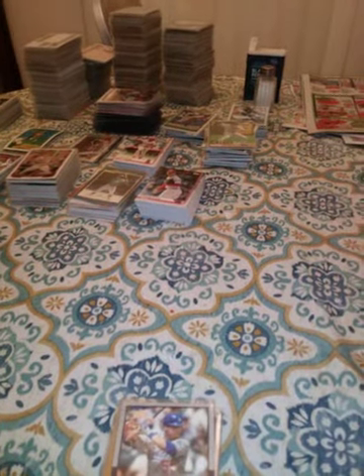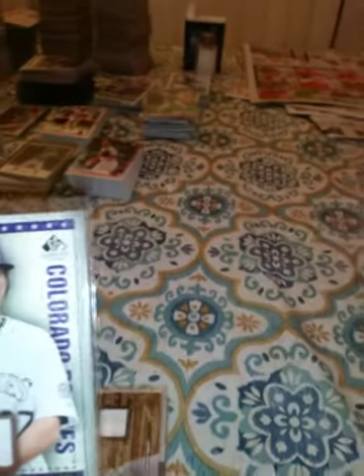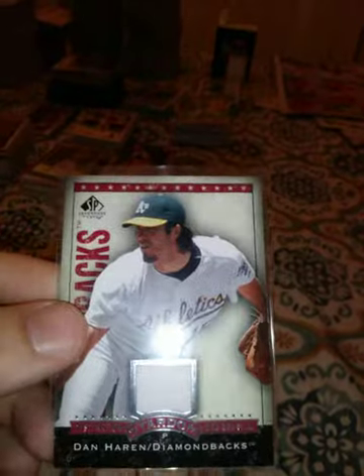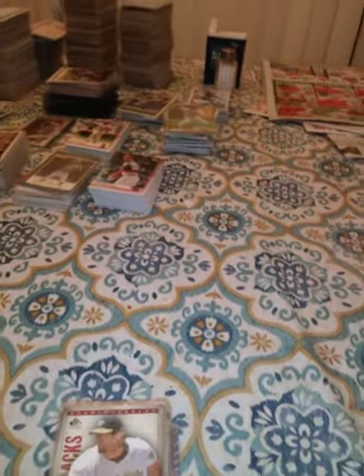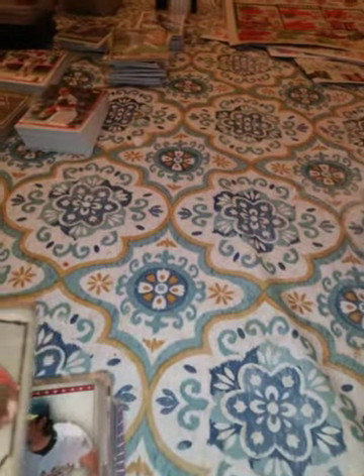This is a 2008 Upper Deck Jason Bay game jersey. This is a 2008 SP Legendary Cut Garrett Atkins. This is a 2008 SP Legendary Cut Dan Heron — none of these are numbered. This is a 2008 Brandon Webb SP Legendary Cut; this one is a little different — this is Destined for History, and the other ones were Destination Stardom.